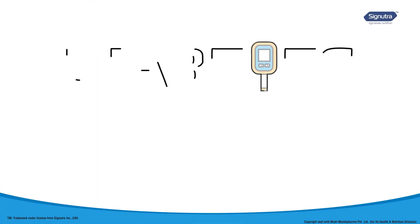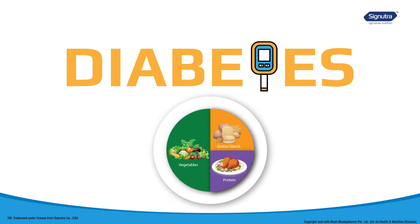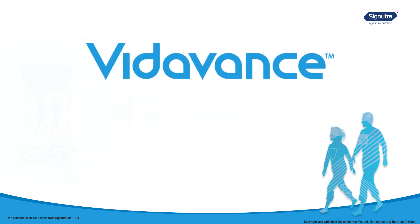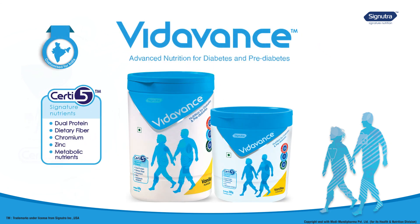Managing diabetes is very important to prevent the complications it may cause. Eating a healthy balanced diet and maintaining regular meal and snack times can help. Vida Vans' certified signature nutrients can help improve the health of diabetics and pre-diabetics. Vida Vans, as a healthy snack alternative when taken at 11 a.m., 5 p.m., or at bedtime, keeps glucose levels under control and reduces the chances of binging on unhealthy snacks.